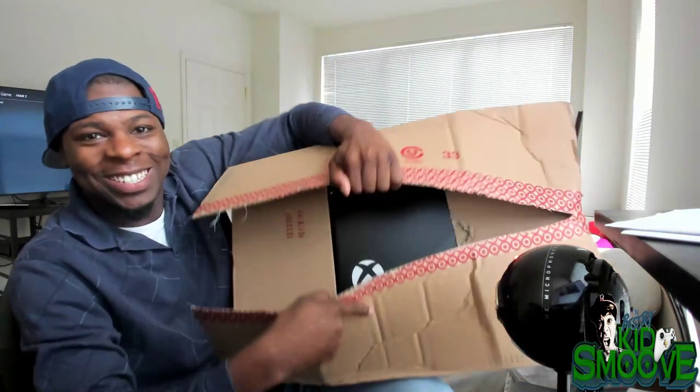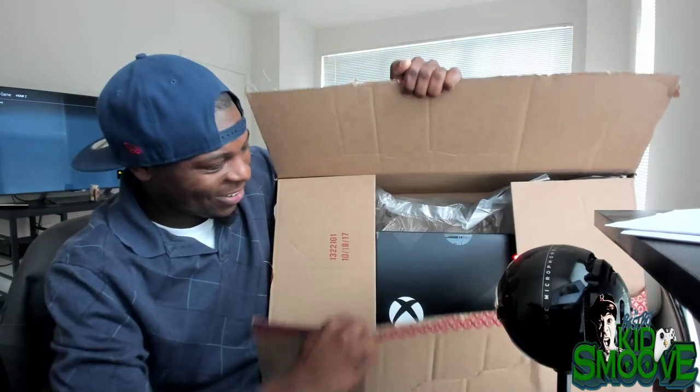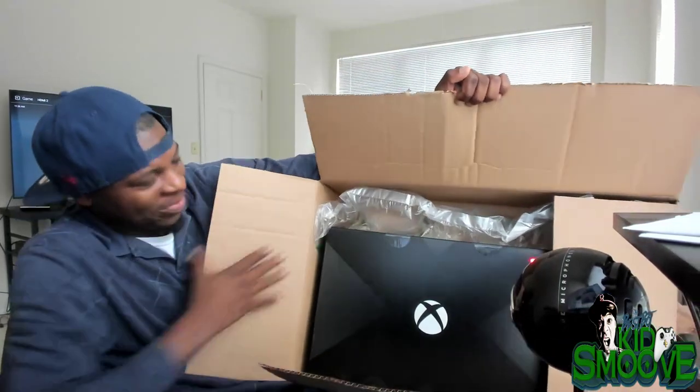Oh my god, are you guys ready to see this? Let's do this. Are you guys ready for what we're about to witness? We're about to witness greatness here today — the Xbox One X Project Scorpio edition.